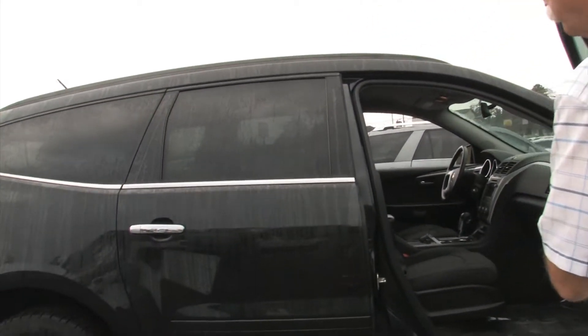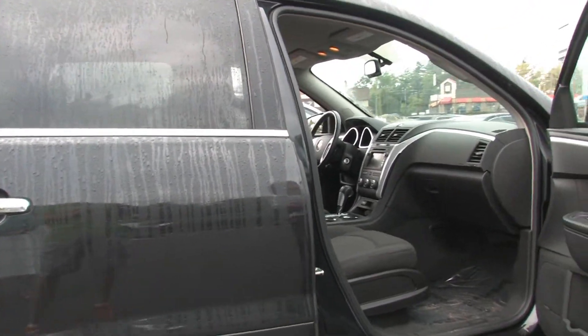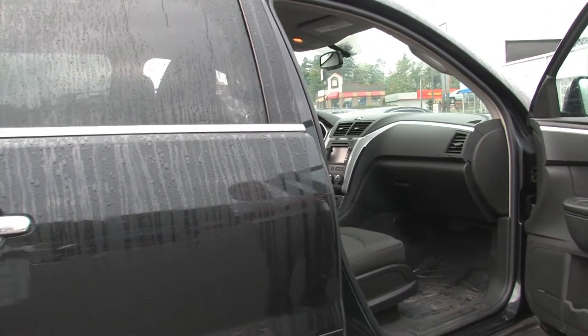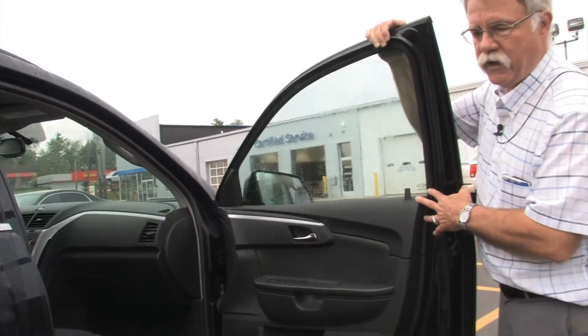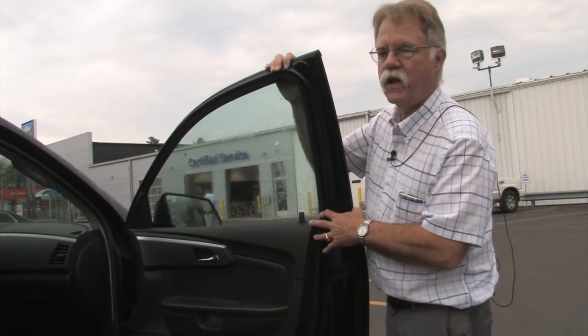It's got plenty of room for people and cargo. It's even got a factory navigation screen, so you probably won't get lost. It's been well maintained, the tires are relatively new, and it runs great.